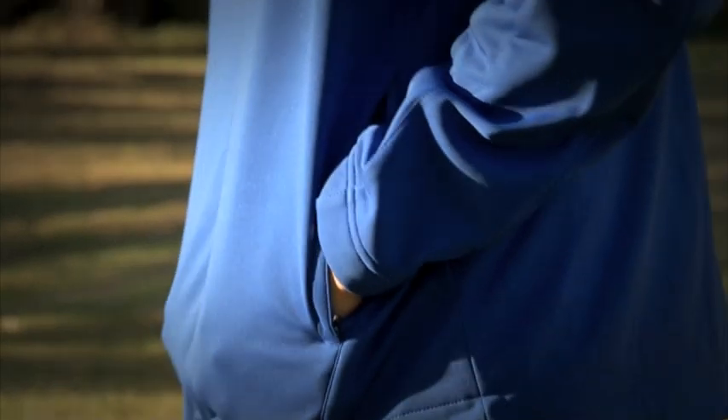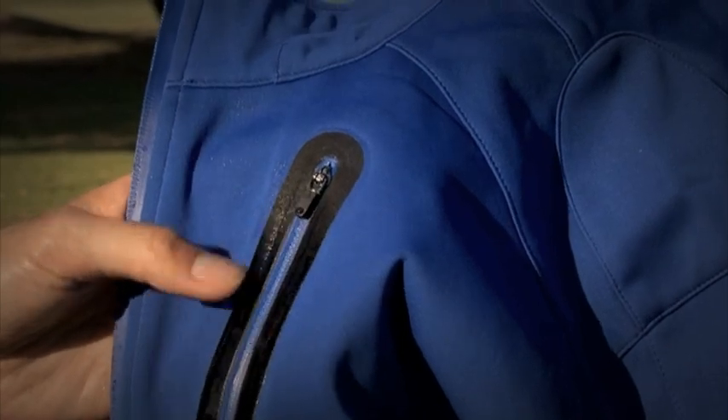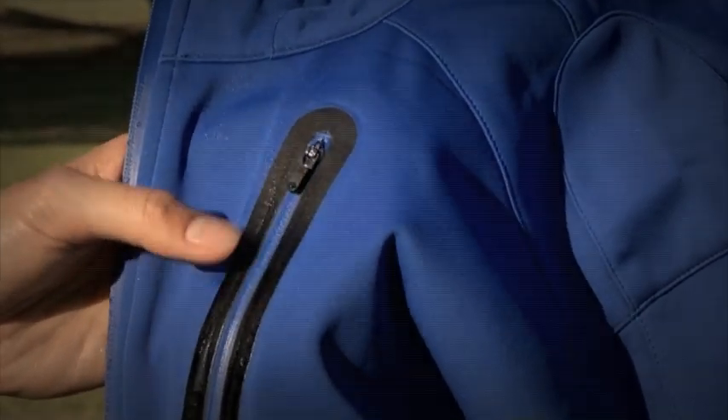Another thing to keep in mind is that the waterproof rating does not apply directly to the garment, but the fabric itself. Seams, zippers, and vents all compromise the waterproofing. So to overcome this, manufacturers have come up with rubberised water-resistant zippers and taped seam seals, which have a piece of waterproof taping covering the seams to prevent leaking.